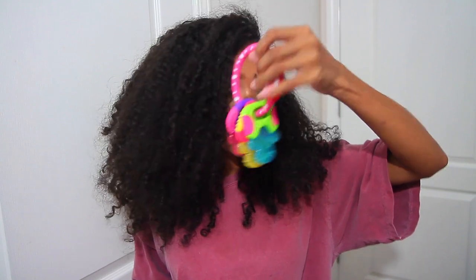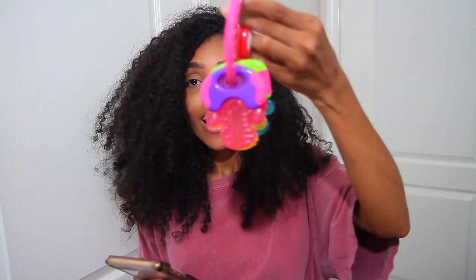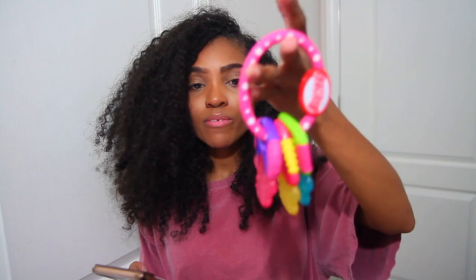Essential number twenty-one is going to be teething toys. One of my subscribers, Charlene from the UK, bought me these Newbie Ice Gel baby teether keys — they're so cute. Definitely get some type of teething keys or teething toys because your baby is going to be teething. Thank you Charlene!